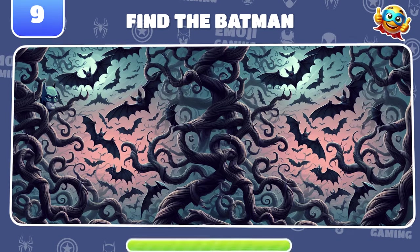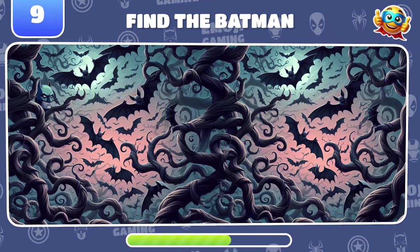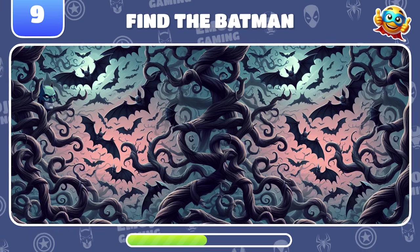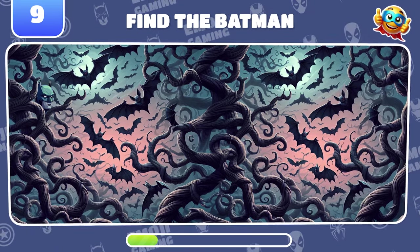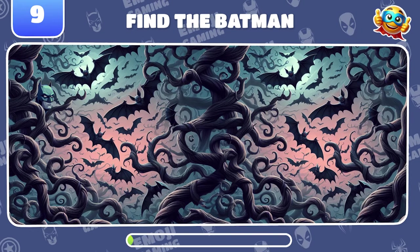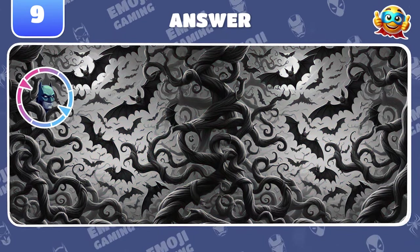Creepy setting, but you need to find Batman among all these bats. Gotcha! Batman was on the left!